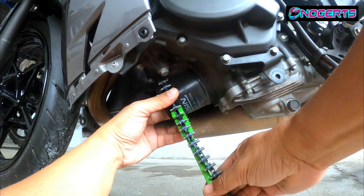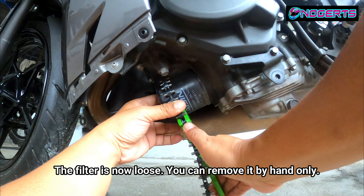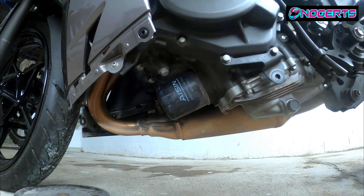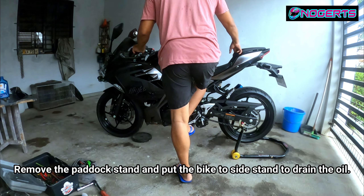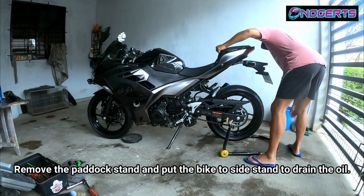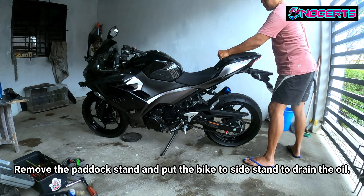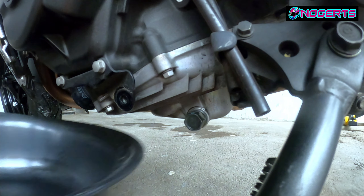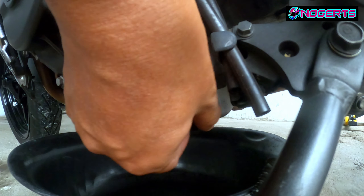Once it's loose, it's easy to remove by hand. It was tight at first because it's been on there a long time and oil has accumulated. Once the filter is loose, remove the paddock stand and return the bike to its side stand, because the drain plug is on the left side — tilting the bike that way helps the oil drain more efficiently.